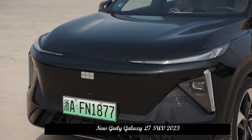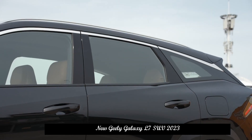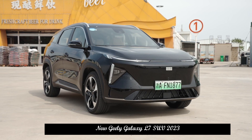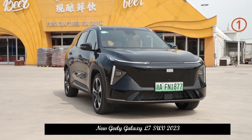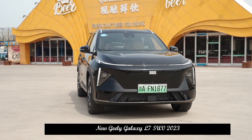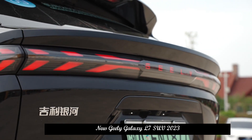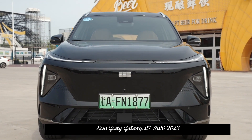The top-tier 115-kilometer Starship version also features an openable panoramic sunroof, front seat ventilation, massage and memory functions, four-zone voice interaction, an 11-speaker Yenfei Leisure Sound System, a negative ion generator, car fragrance system, fatigue driving reminders, and AR HUD.